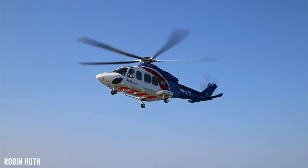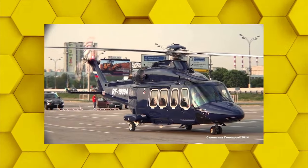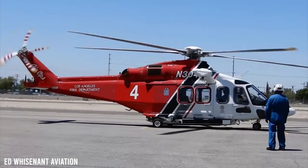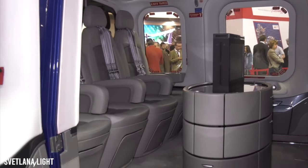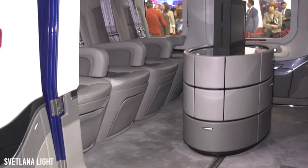Passengers can relish spectacular views from 6 massive cabin windows during their flight by using the sliding doors to the cabin. This helicopter offers its customers an extensive selection of customization functions, including refreshment storage, audio and visual entertainment, phone systems, and a sizable storage area that is easily accessible while in the air.